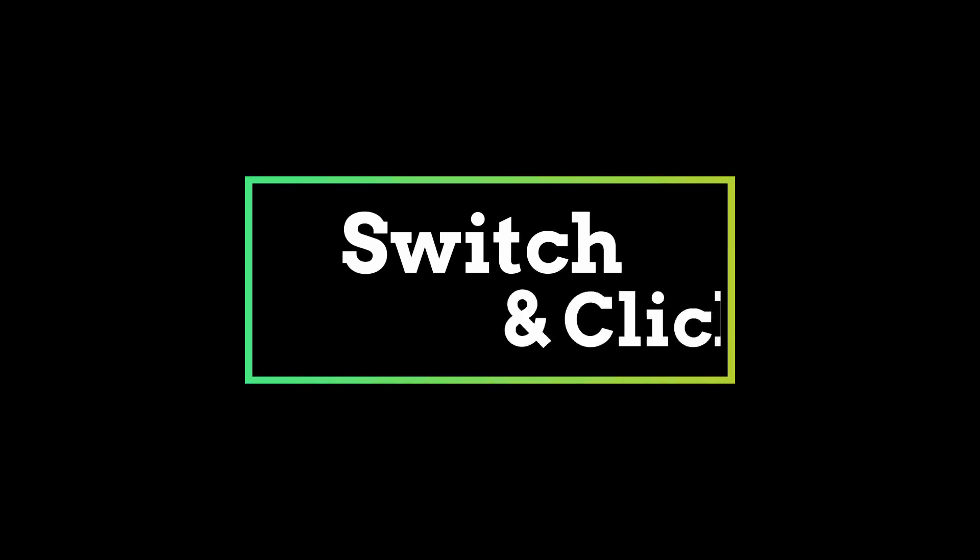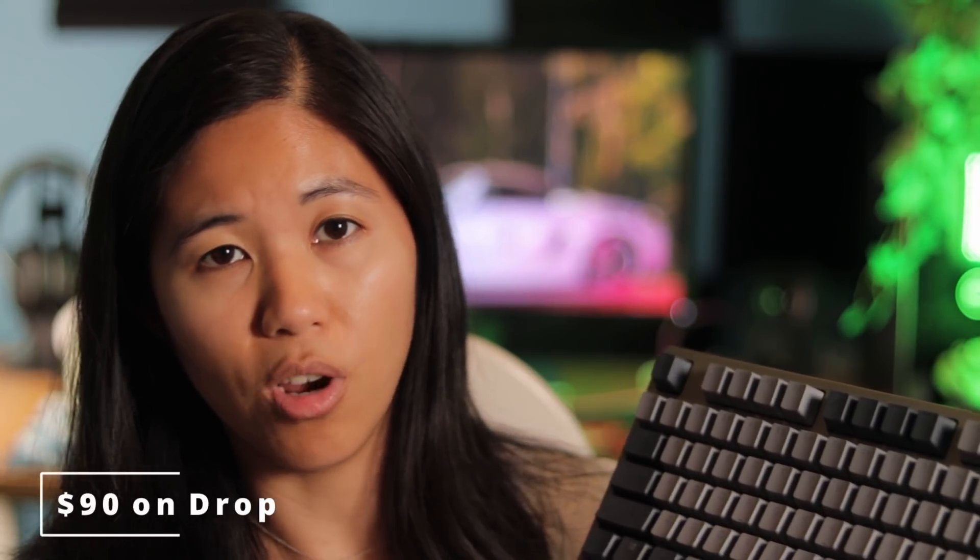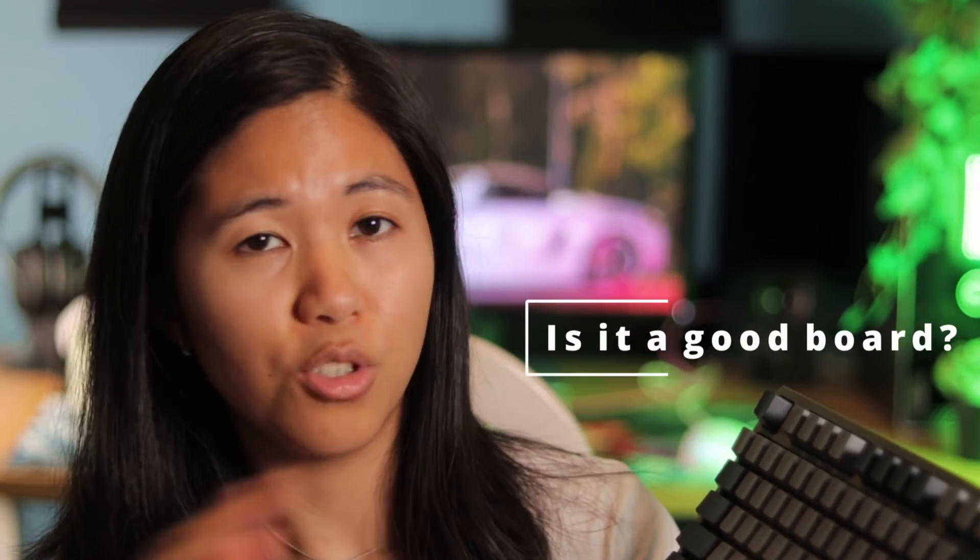When Drop sent me this keyboard I was like, wow, finally a keyboard you guys can actually afford. When you look at Drop's other keyboards such as the Drop ALT or the Drop Control, you'll see that this keyboard, the Drop Enter, costs less than half of those. At $90 on Drop and $100 on Amazon, this is an ultra competitive price point with lots of new features emerging at this tier.